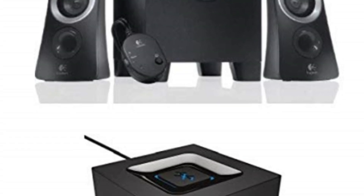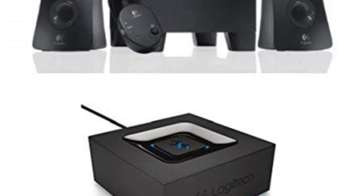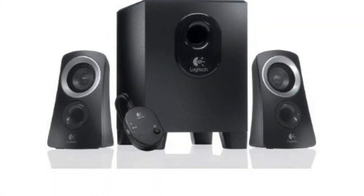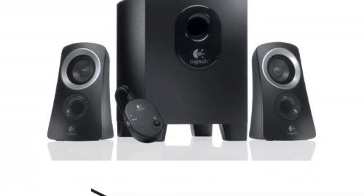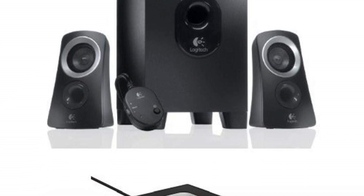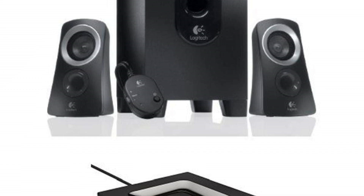To enhance its versatility, the speaker system comes with a Bluetooth audio adapter. This handy addition allows you to easily stream music from your smartphone or tablet, eliminating the hassle of wires and cables. Enjoy wireless freedom and access your favorite tunes with just a few taps on your device. Multi-point Bluetooth connectivity is a convenient feature that lets you simultaneously pair your smartphone and tablet, streaming music from either device without the need for constant pairing and re-pairing.